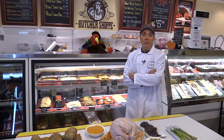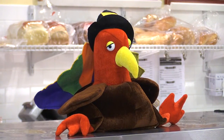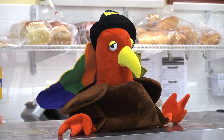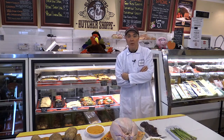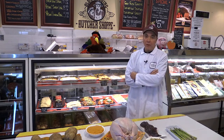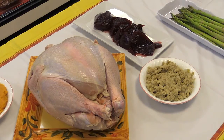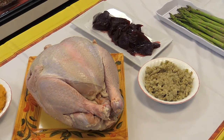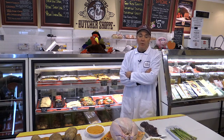Hi everybody, welcome to the Old Reading Butcher Shop. My friend Tom and I are going to talk turkey today — everything that you need to know about purchasing a turkey, putting it out on the table, all the condiments that you're going to need. Everything available right here at the Old Reading Butcher Shop.